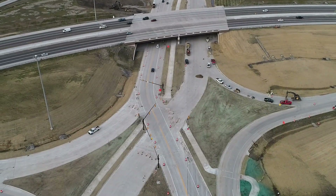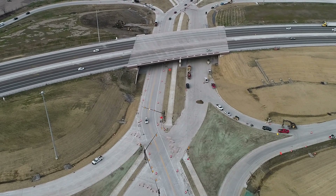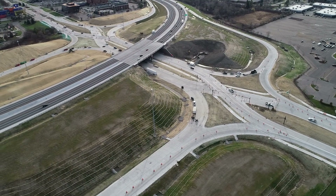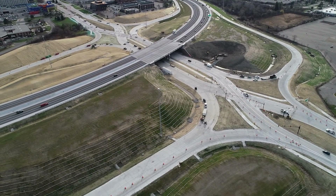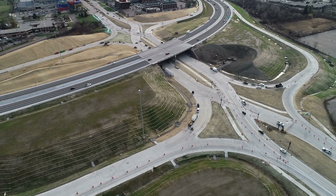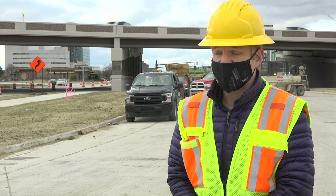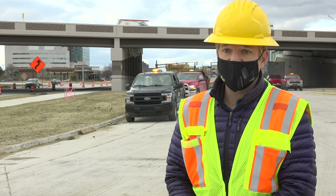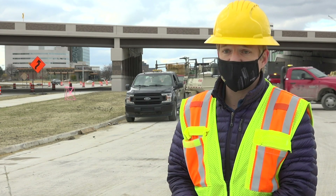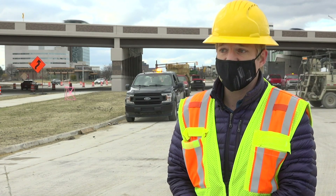One of the modern day advances of this project is the creation of diverging diamond interchanges at Big Beaver and 14 Mile Roads. These are two of several DDIs across the state. MDOT has found that these innovative intersections reduce crashes by eliminating conflict points and turning in front of oncoming traffic. It also promotes free flow traffic through the ramps, which increases the level of service so we have more vehicles moving freely through the interchange, which reduces overall congestion and user delays.